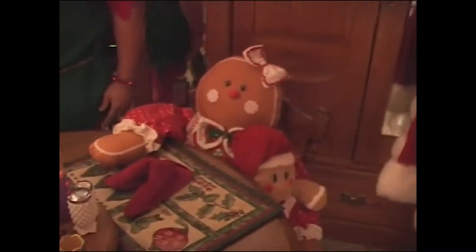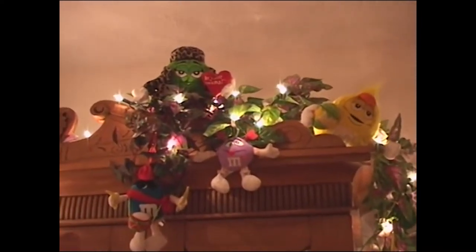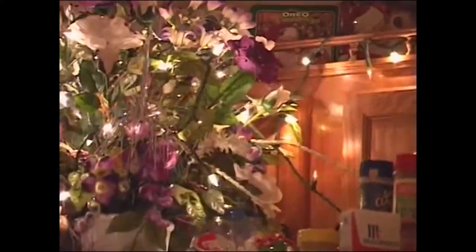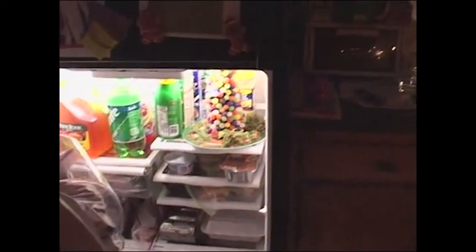We do have a little gingerbread couple at the table, and they have one baby. We have M&M's and M&M lights around the top of the cabinets, and more M&M goodies on top of the fridge. The smallest tree in the house — only fitting — is in the fridge. It's a gumdrop tree, which is a really fun thing to do with the kids.